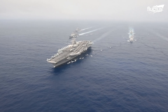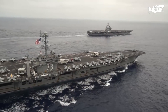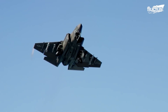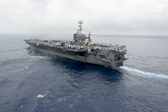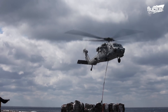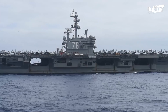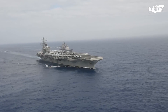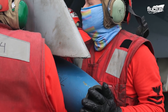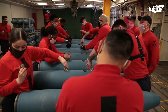An aircraft carrier is basically a warship that also serves as a seagoing airbase. It is fully equipped with a full-length flight deck and facilities for launching, carrying, arming, deploying, and recovering aircraft. The Aviation Ordnance Team on an aircraft carrier inspects, operates, and manages the different types of ammunition and weaponry, and also handles the arming and de-arming of aircraft.